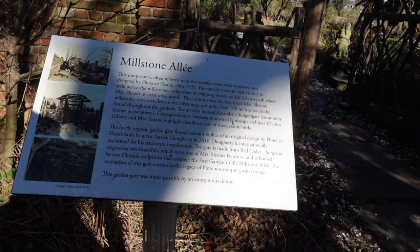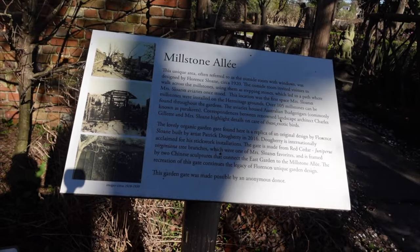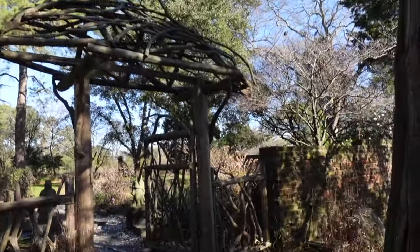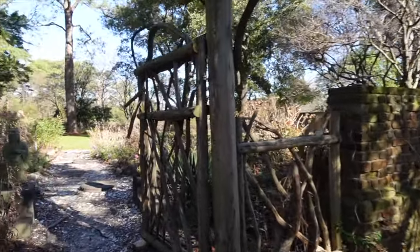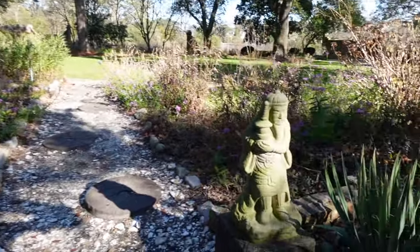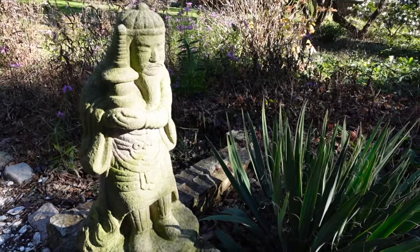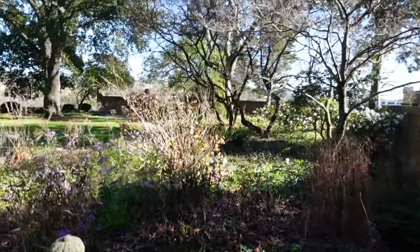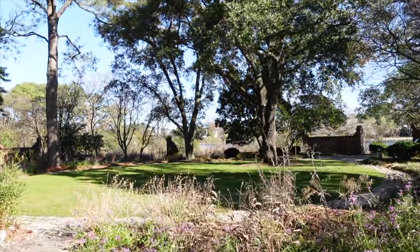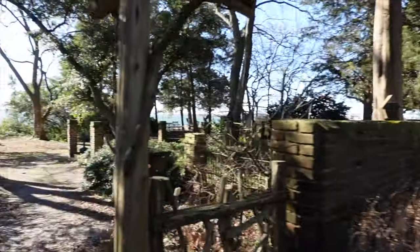Looks just as it did back in 1918 — pretty neat. A couple more Asian pieces over here, guy holding some sort of urn or something. You could tell that brick was part of something.